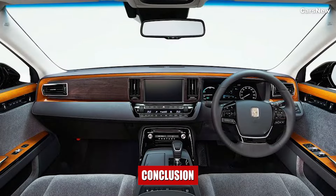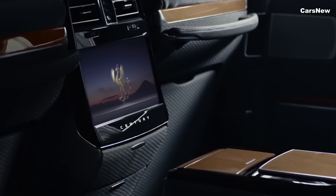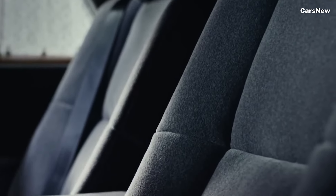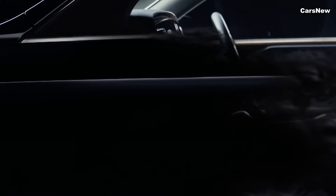Inside, the 2025 Century offers an opulent and tech-infused cabin, designed to provide the utmost comfort and convenience. High-quality materials, including premium leather, genuine wood trim, and plush carpeting, create a luxurious environment.